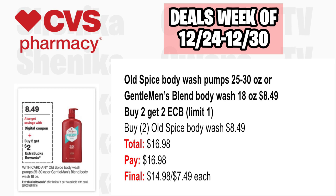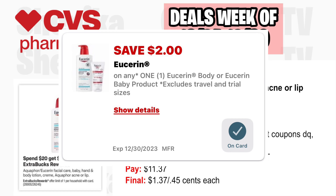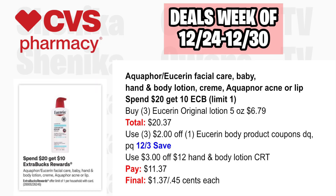All Eucerin products are spend $20, get a $10 ECB, limit one. Pick up three Eucerin Original Lotion 5-ounce at $6.79, all three totaling $20.37. Use three $2 off Eucerin Body Product coupons from the app, printable, or the 12-3 SS insert, and a $3 off $12 Lotion CRT if available. You'll pay $11.37, getting back $10 for spending $20, making the final cost $1.37 or just $0.45 each.